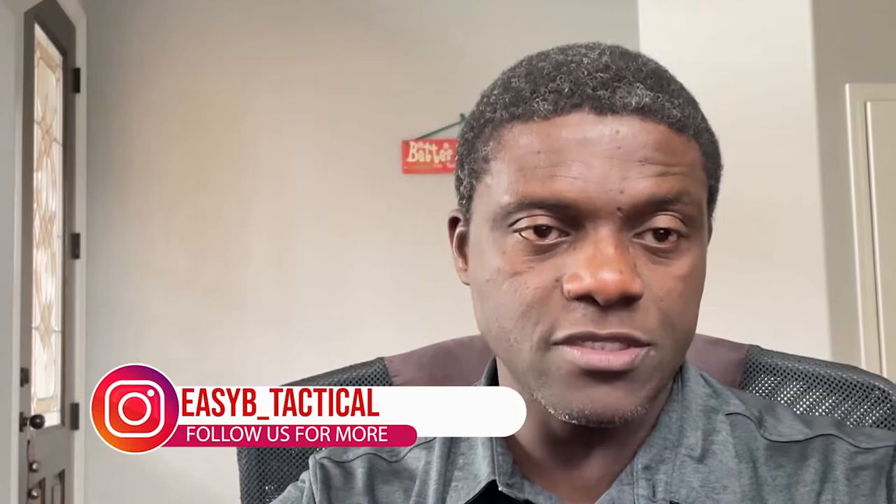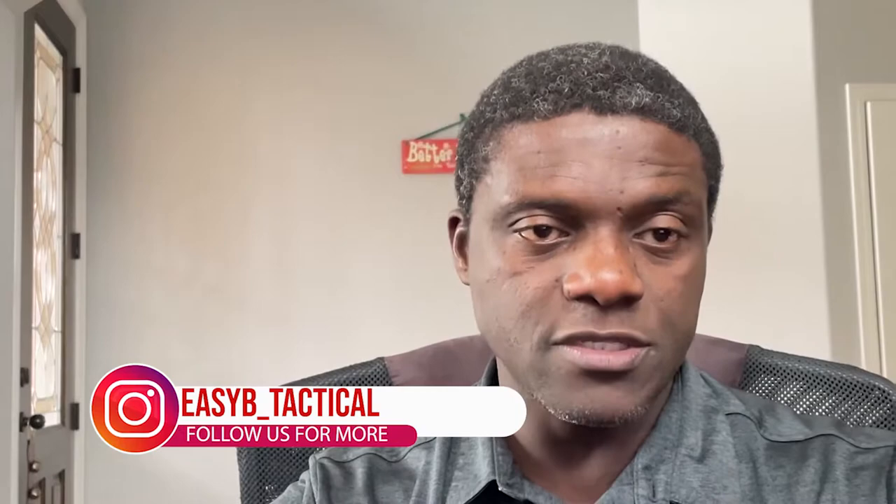If you want to support the channel, join me on Patreon — I'm relaunching it, and the link will be in the description. Follow me on Instagram and Facebook, also linked in the description below. Thanks for watching. I'm going to try to post every other week now — I've been doing every Friday, but perhaps every other Friday. I may be taking a break for the holiday season.